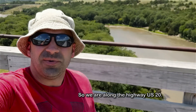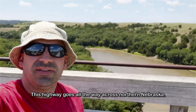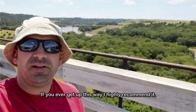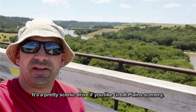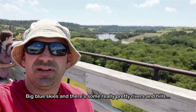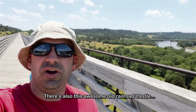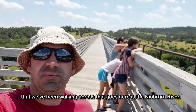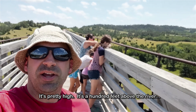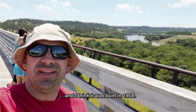We are along US-20, a highway that goes all the way across northern Nebraska. If you ever get up this way I highly recommend it. It's a pretty scenic drive if you like the great plains — big blue skies and really pretty rivers and hills. There's also this awesome old railroad trestle they're walking across that goes over the Niobrara River. It's pretty high — 100 feet above the river. I think it was built in 1908.